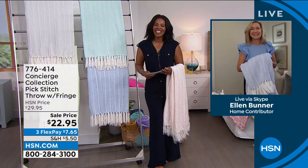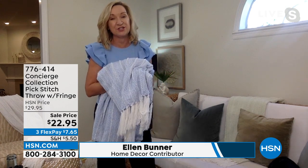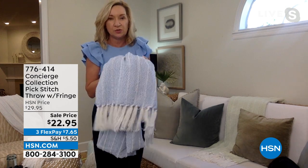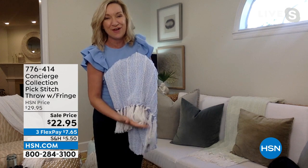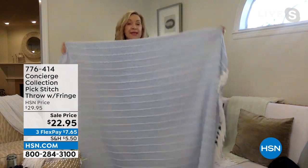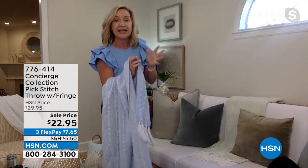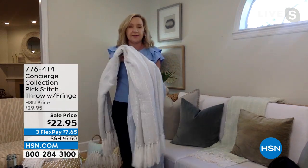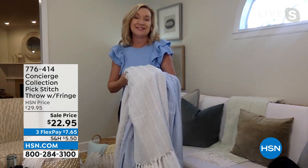Ellen describes the throw as a beautiful soft lightweight woven piece with a bit of acrylic for softness, a pick-stitch design giving an almost chenille texture, and six inches of soft fringe at the bottom. Whether tossed across a bed, sofa, or chair, it's large and versatile. The silver colorway looks almost like a solid white and works perfectly when you have a lot of pattern and want to tone it down.